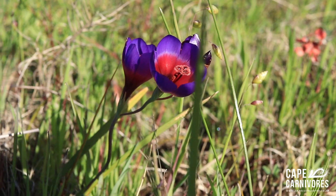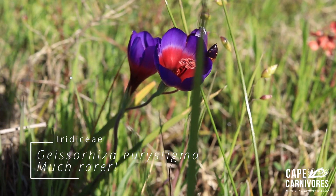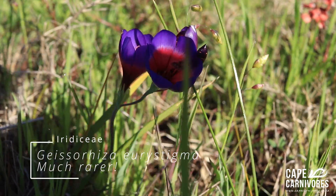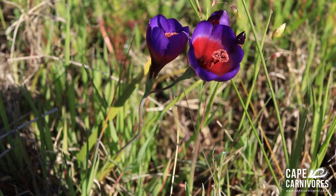And here is the one bulb to rule them all — Geissorhiza radians. People go absolutely mad for these and I can see why. It's big, purple, red, beautiful. Nice to actually see some open for a change.